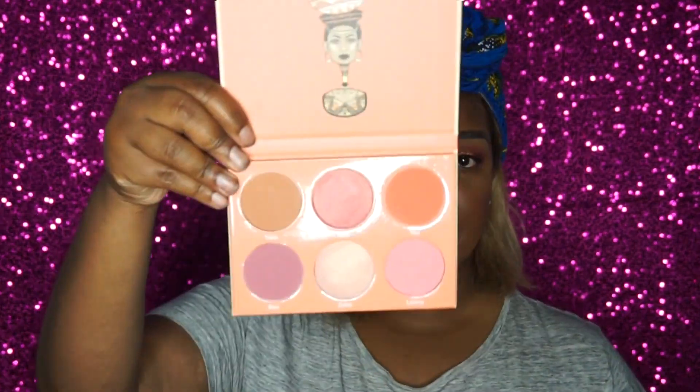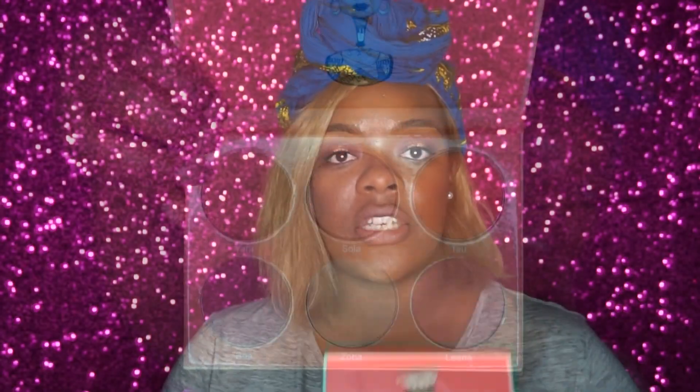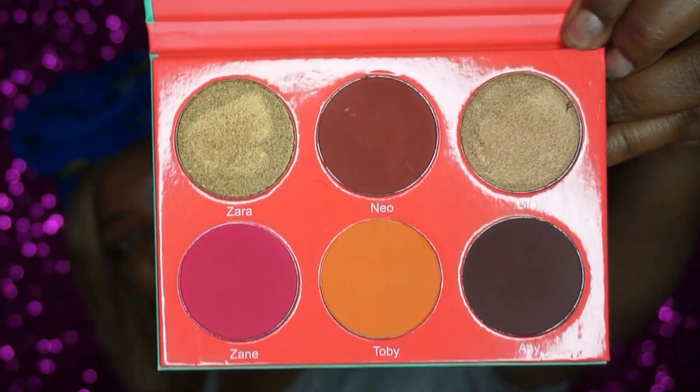I picked up two blush palettes — the light-to-medium blush palette and the medium-to-dark blush palette as well. Oh my gosh, y'all, I cannot wait to do a real swatch video of these.